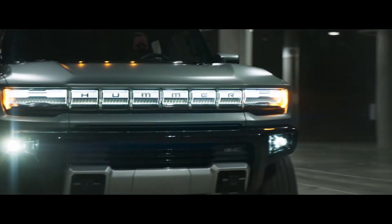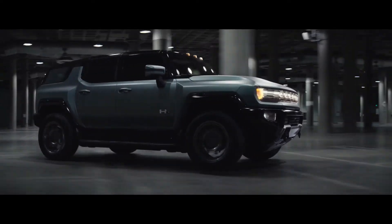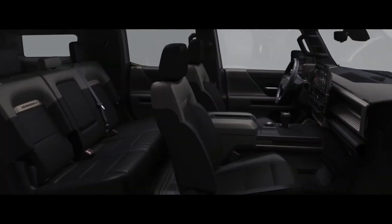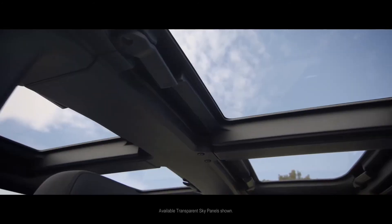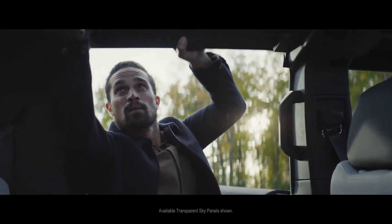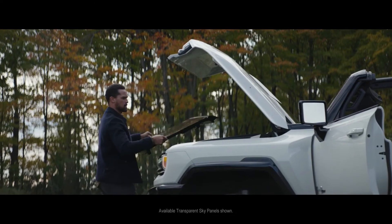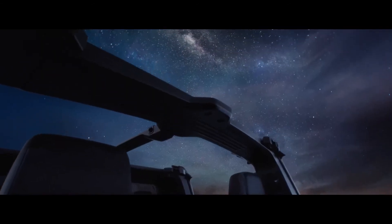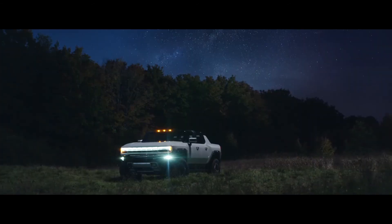Hummer EV is more than an off-road beast, because it delivers an unprecedented combination of innovation and luxury. Infinity roof, transparent sky panels, and rear drop glass give the Hummer EV an immersive open-air design, so you can experience the world like never before.